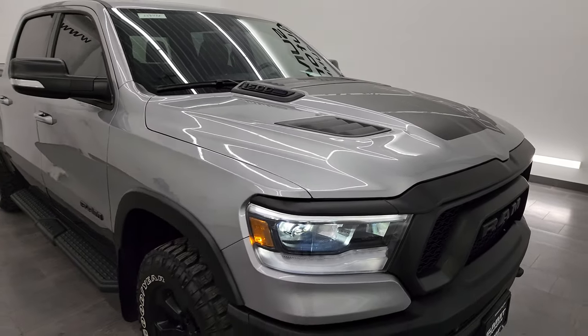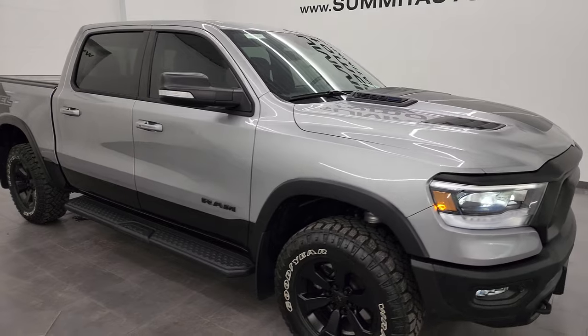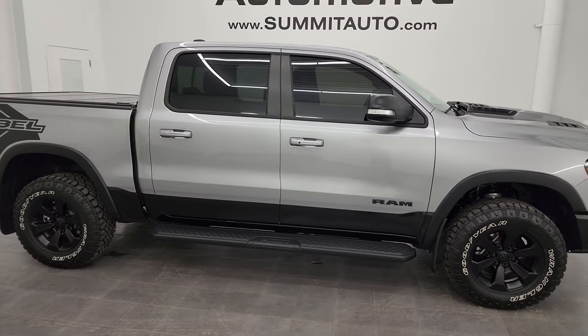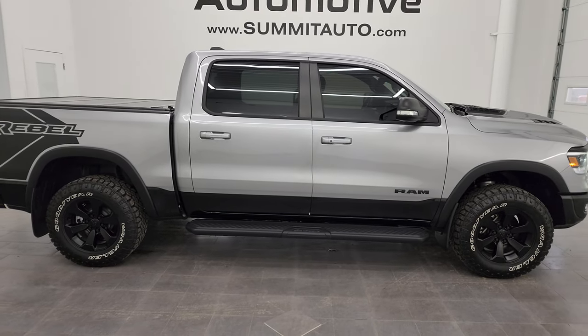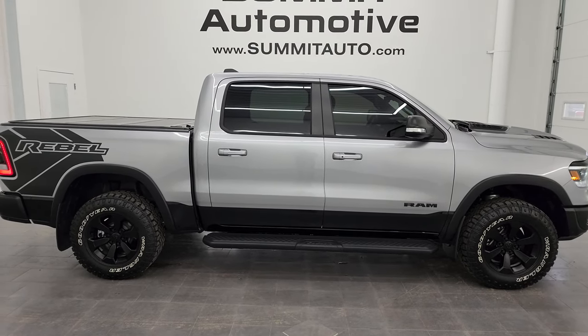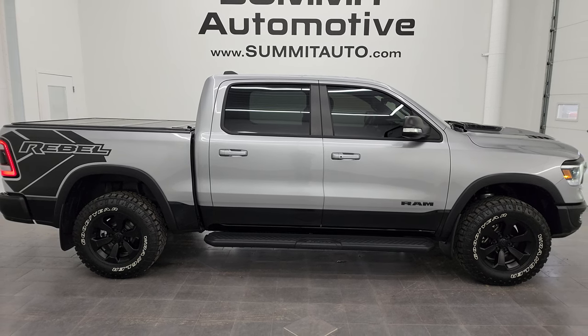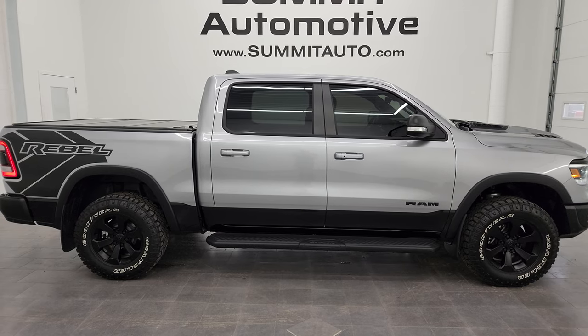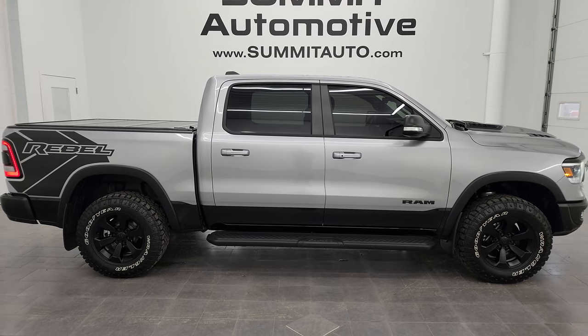I would highly recommend this truck from a quality and condition standpoint — I'd ship this one to California, New York, Florida, Texas, wherever. Whoever gets this truck is going to love it. To see more pictures or browse our other 550 new and used cars, trucks, SUVs, minivans, Wranglers, half tons, three quarter tons, one tons — go to summitauto.com.